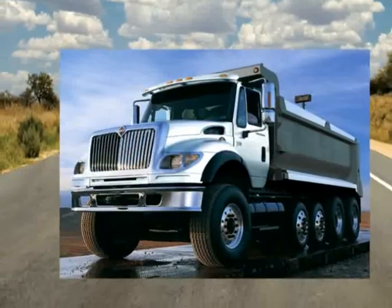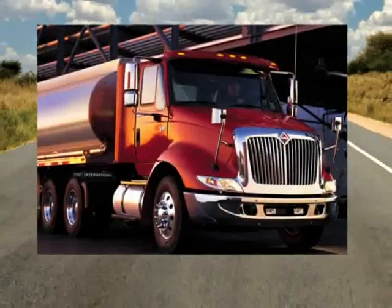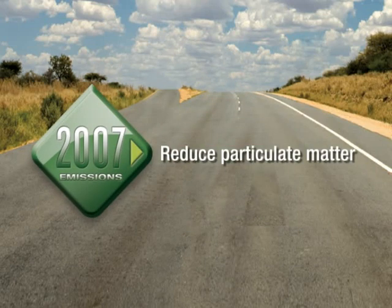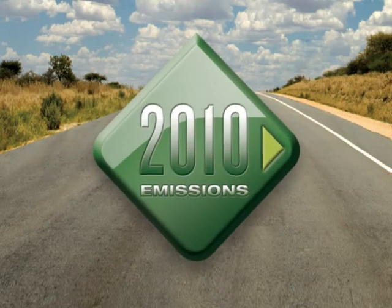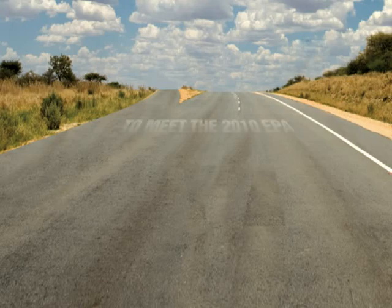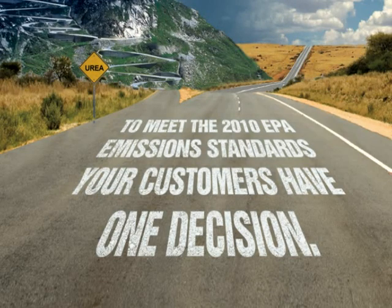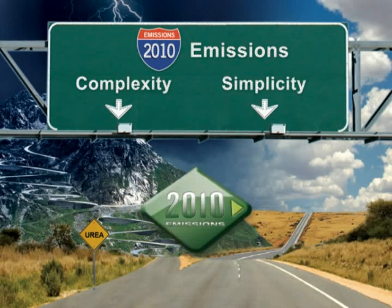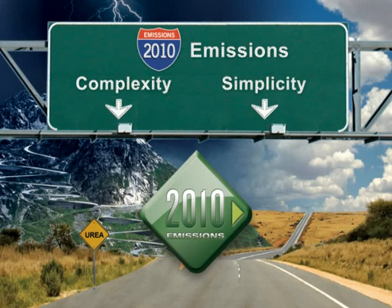Owners of diesel-powered vehicles are all too familiar with change. In 2007, the EPA tightened regulations focused on particulate matter, or the trace amounts of solid, unburned diesel fuel. Now in 2010, new regulations focus on NOx, calling for an 83% reduction in nitrogen oxides and gaseous pollutants formed during diesel combustion. In order to be in compliance for 2010, there's one decision to make: simplicity or complexity? Over the next few minutes, we'll take a look at the two different approaches to 2010 emissions regulations.